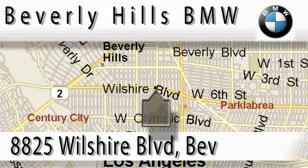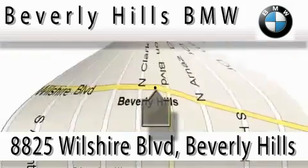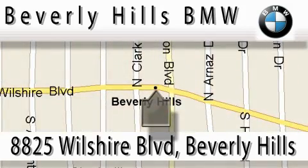Beverly Hills BMW is located at 8825 Wilshire Boulevard in Beverly Hills. Our main objective is to make your experience at our dealership a satisfying one, whether it's sales, service, or work.